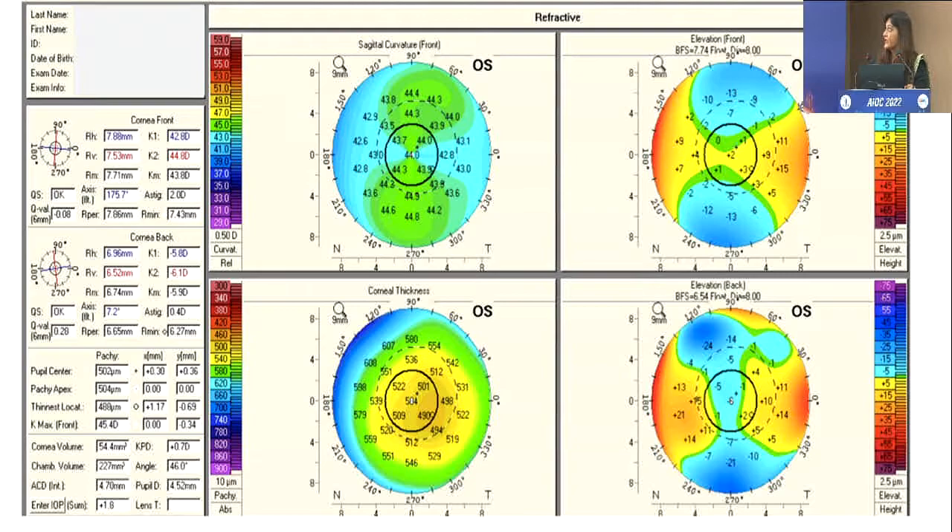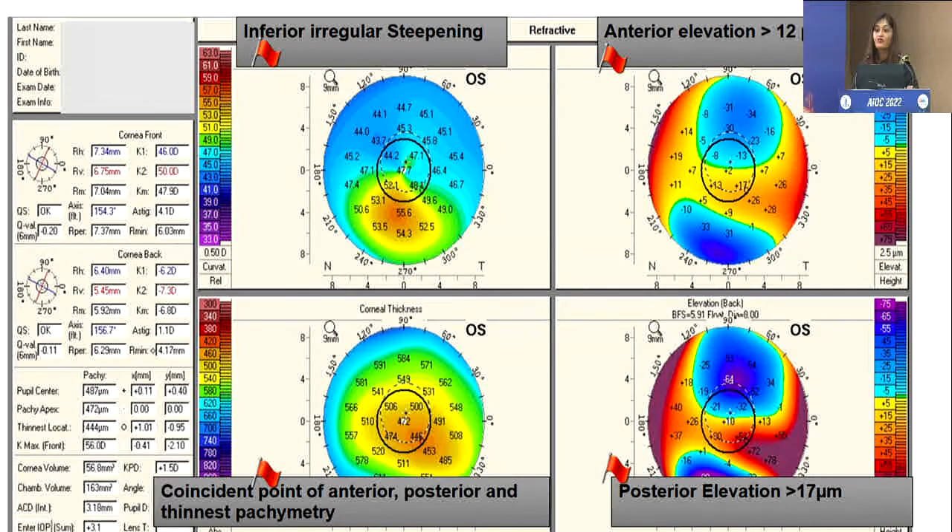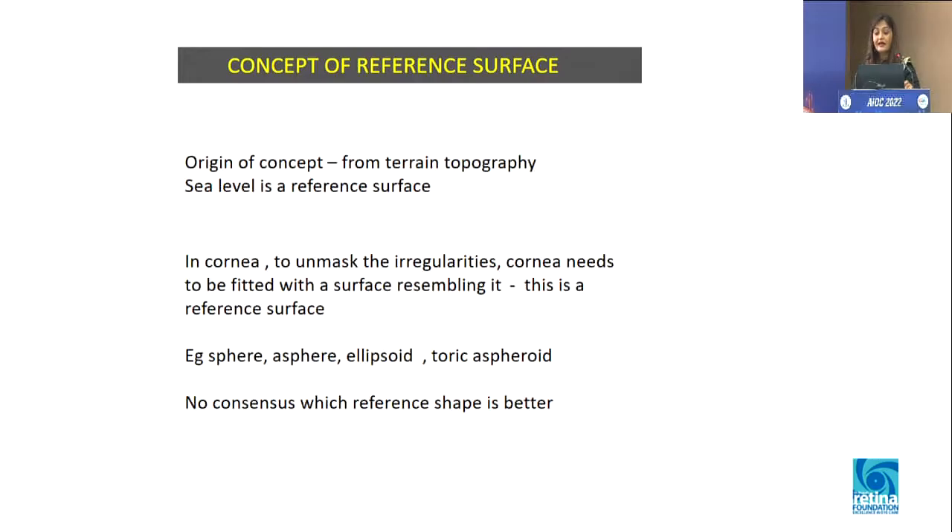This is a very typical refractive map of Pentacam. As you can see, it gives the sagittal curvature, anterior and posterior elevation, and corneal thickness — the global pachymetry. Our red flags are: whenever there is any inferior irregular steepening, anterior elevation more than 12 microns, posterior elevation more than 17 microns. All these things should match with the thinnest point — they should all coincide with each other. It cannot be that your steepening is somewhere else, the cone is somewhere else, and the thinnest point is somewhere else.